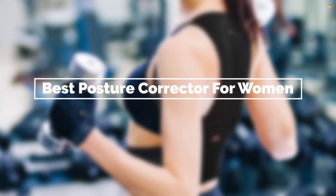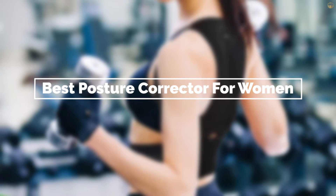If you are looking for the best posture corrector for women, here is a collection you have got to see. Let's get started.